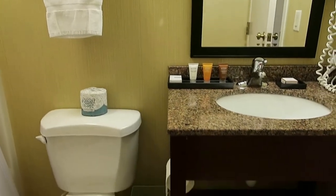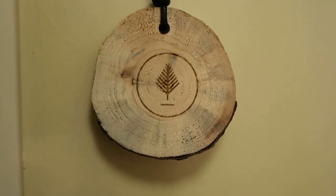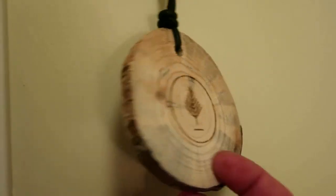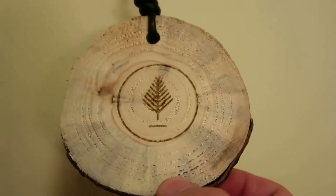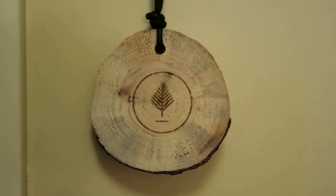Just wanted to show you guys this — it's so cute. This is the little door hanger that you put out for your room to be serviced. The other side says 'Privacy Please.' It's shaped like a little stump. So cute — I love those.